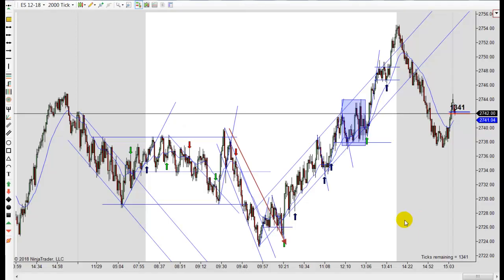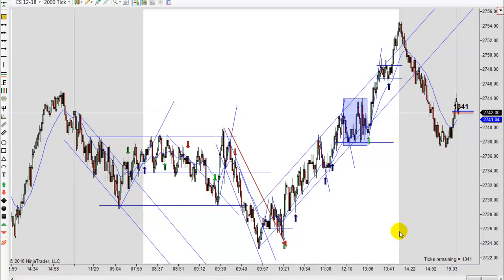Hey, it's Mac with PriceActionTradingSystem.com and it's Thursday, November 29th. This will be our chart lesson for today and this is going to wrap up our week. No chart lessons on Friday, so we won't be back again until Monday.